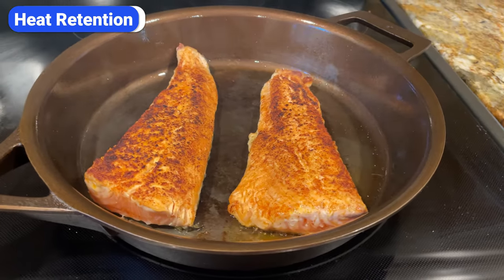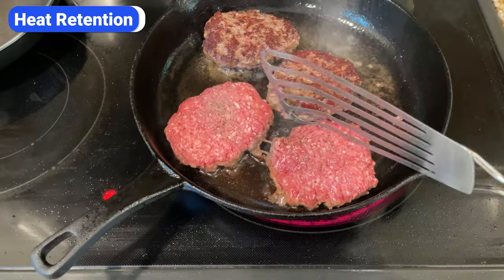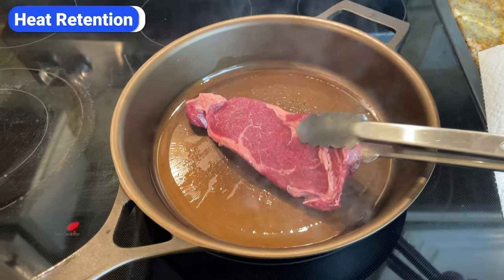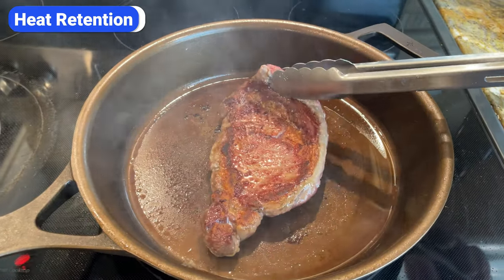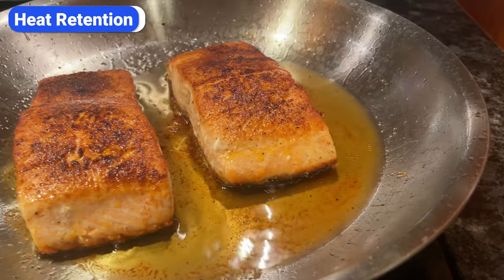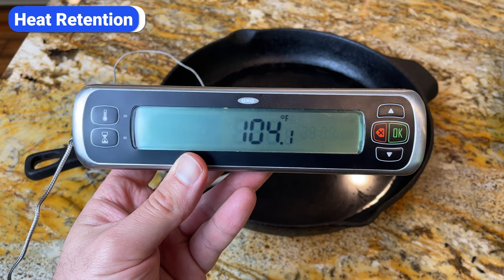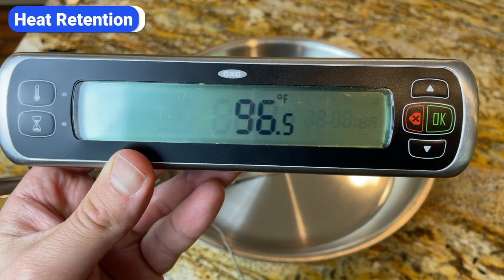Cast iron may not heat up as fast or evenly as stainless steel, but due to its thick construction, it has far superior heat retention. In other words, once a cast iron skillet is hot, it stays that way longer. Heat retention comes in handy when you're entertaining — you can turn the burner off and the food will stay warm while you prepare the rest of the meal. It's also beneficial for searing, because the pan doesn't lose much of its heat when you place a cold or room-temperature piece of meat on it. Its ability to hold temperature so stable is why cast iron is the ultimate cookware for searing. To prove this point, I removed both pans from the heat and set them on the counter to cool. After 10 minutes, the water in the cast iron pan was 104°F, and the water in the stainless steel pan was only 96°F.